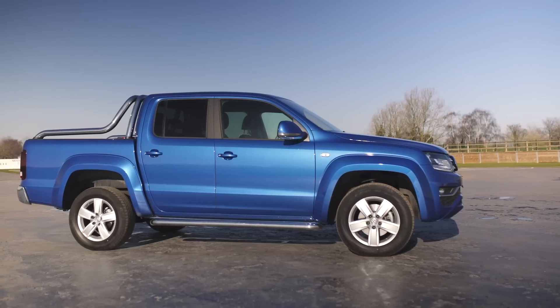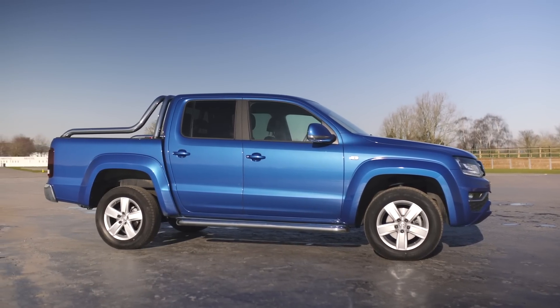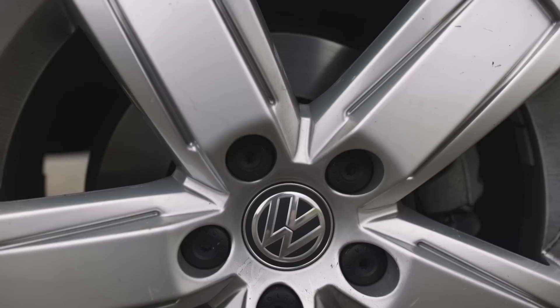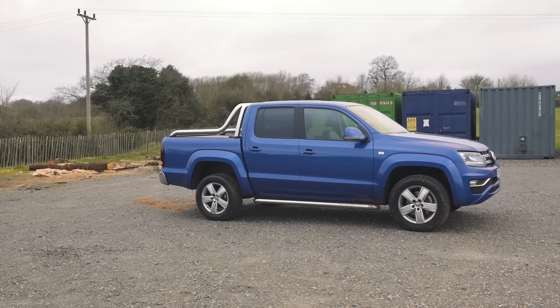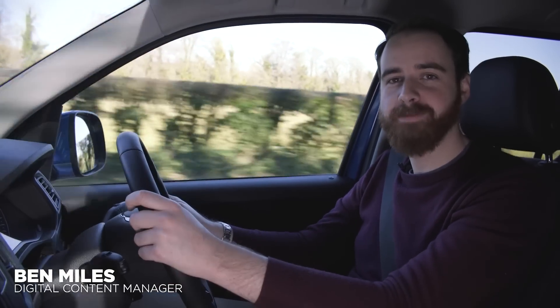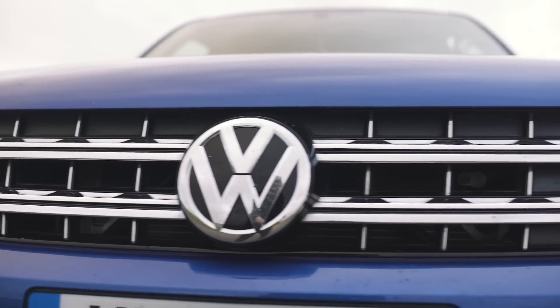This is a Volkswagen Amarok pickup truck — or to be more precise, this is our Volkswagen Amarok pickup truck. We've been living with it for the best part of four months now and it's almost time to say goodbye, so we thought it was high time that we updated you on exactly what it's been like to live with.